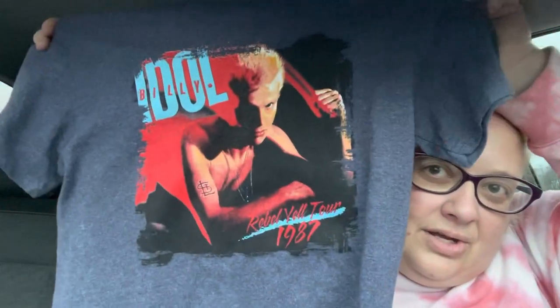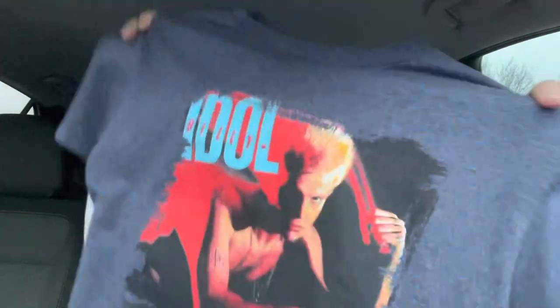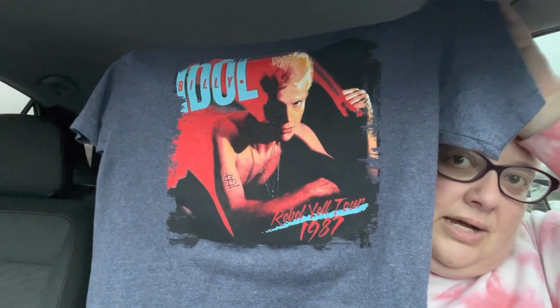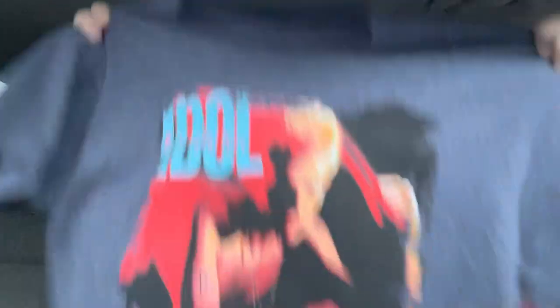I also got this Billy Idol shirt, which I just realized doesn't really have a size - but I often do measurements. It's Billy Idol, Rebel Yell Tour 1987. I think this is the cover of the album. It's a blue shirt, probably like a size smaller medium as well.